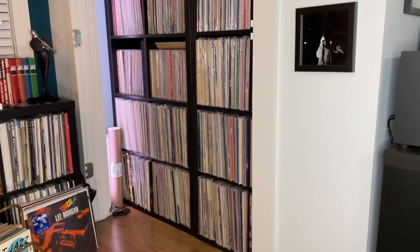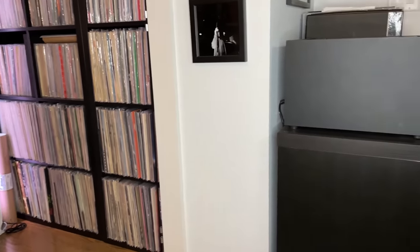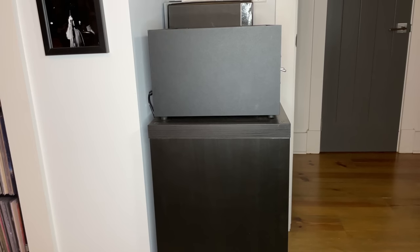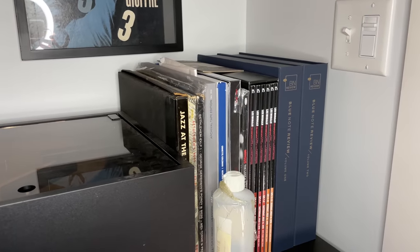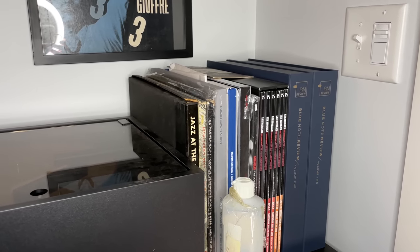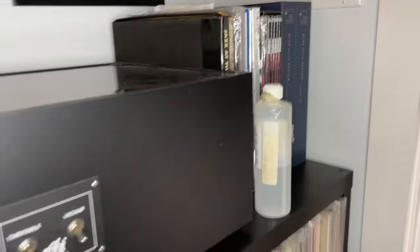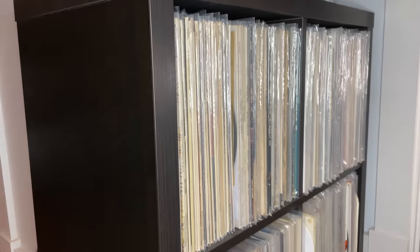Let's move away from that closet that I ripped the doors off of. The last little bit is just down here — there's a two-by-two here, and you can see there's a VPI above it. Just above this last cube I do have a couple of box sets — you can see the Blue Note review, the Lee Morgan thing. This is just stuff I couldn't fit elsewhere. So right next to my VPI I've got some additional box sets along with my cleaning solution. Don't worry — nothing's leaking on the records below.